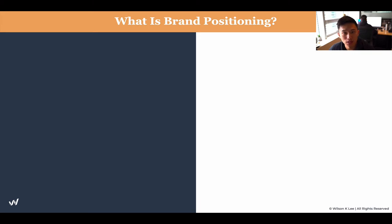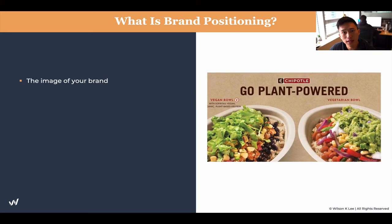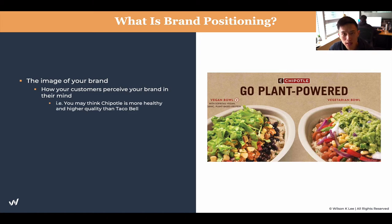What is brand positioning? First and foremost, I'm going to explain the theory behind what brand positioning is. It is basically the image of your brand — how your customers feel and perceive your brand. So when we think about Chipotle, we're thinking about quality, we're thinking about healthy, we're thinking about much better than Taco Bell, because you want that healthy fast food.